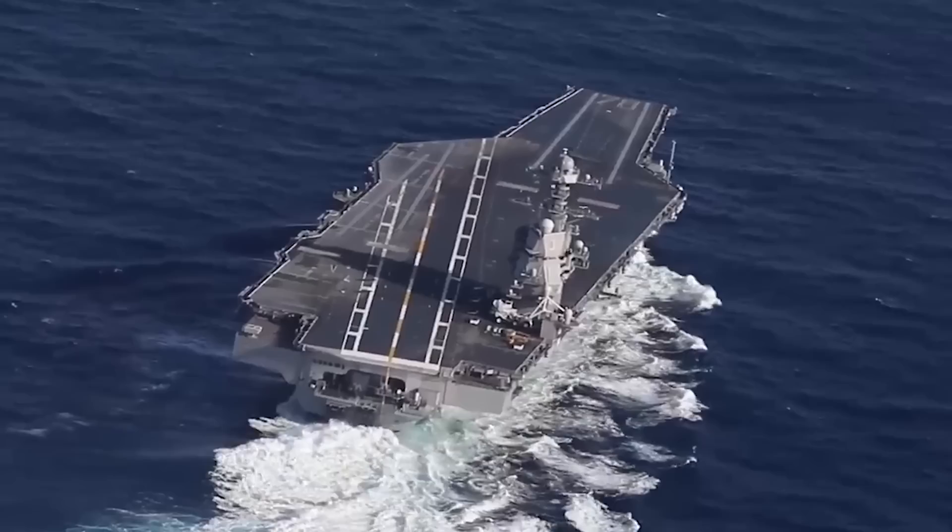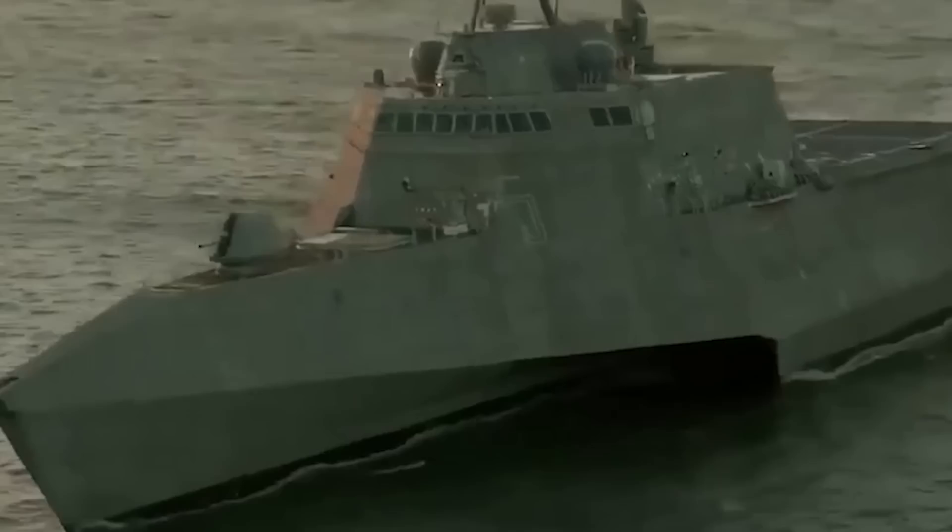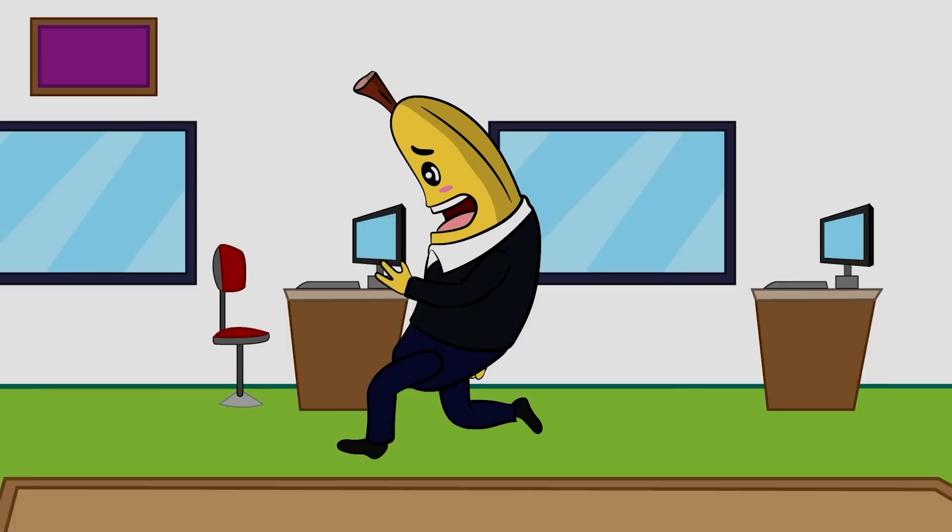When you have a lot of water around your country, you apparently need a whole lot of ships to protect it. There are some extremely big and deadly sorts of vessels out there, and they're getting more and more dangerous and well-equipped all the time. And it seems that when one navy gets a new toy, everyone else wants one as well. Here now are the 20 most advanced warships in the world.